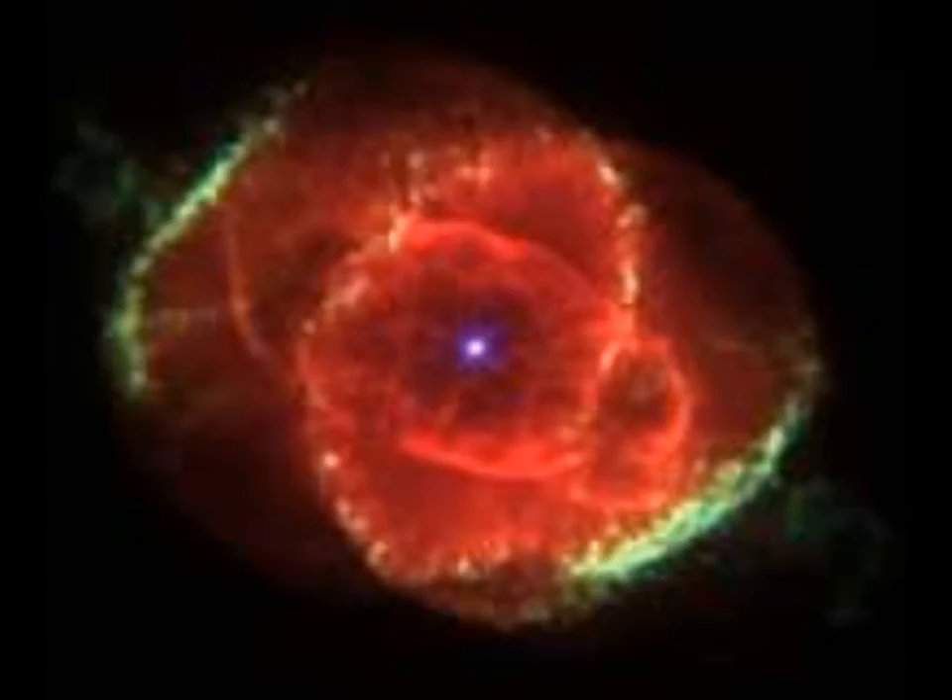Stage 6: The helium core starts to contract further and reactions begin to occur in a shell around the core. Stage 7: The core is hot enough for helium to fuse to form carbon. The outer layers begin to expand, cool, and shine less brightly. The expanding star is now called a red giant. Stage 8: The helium core runs out and the outer layers drift away from the core as a gaseous shell. This gas surrounding the core is called a planetary nebula. Stage 9: The remaining core is now in its final stages. The core becomes a white dwarf, and the star eventually cools and dims. When it stops shining, the now-dead star is called a black dwarf.